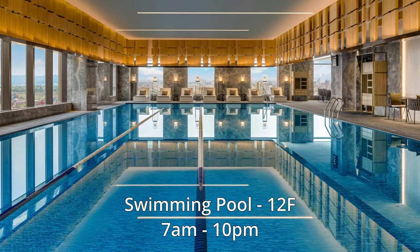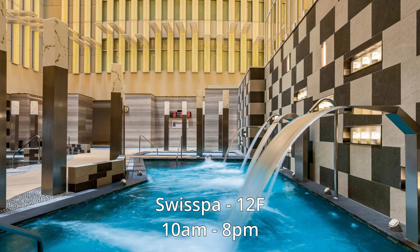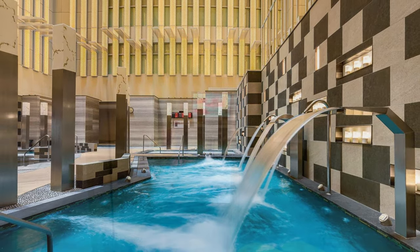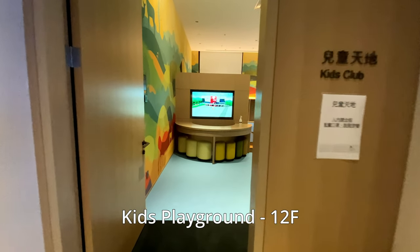Also on the 12th floor are the pool, spa pools, spa, and hair salon. Filming is prohibited in these areas, so here are some pictures from the hotel's website. There is also a kids playground on the 12th floor.